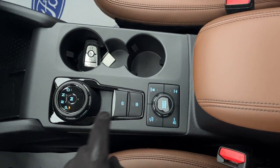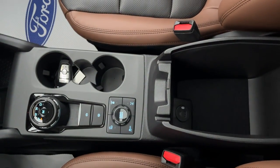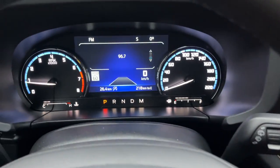Because this is the Badlands trim, you can engage four-wheel drive lock and also lock the rear differential. There are more power options inside the center console and inside the glove box. Overall, a really nicely equipped Bronco Sport Badlands.